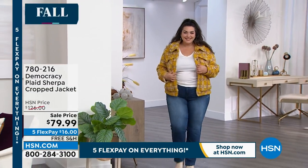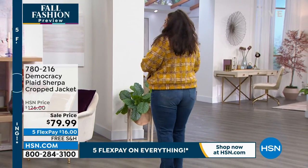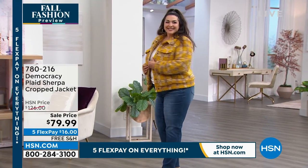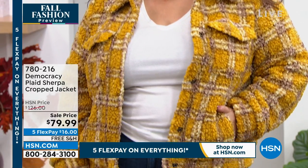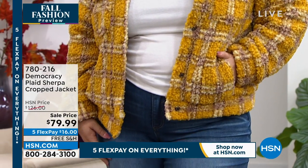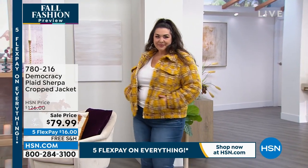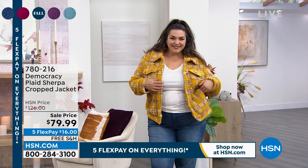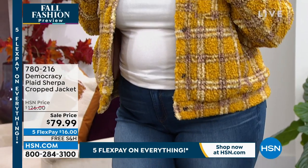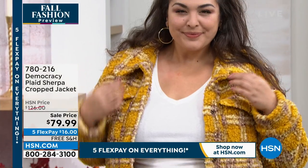We have slashed the price. This is why at a fall fashion preview you watch — it's a $126 jacket. Get it now. I'm wearing the Dusty Coral; Tammy's got it on in the Dusty Mustard. It's 23 inches in that center back length, and you can wash this at home — you can actually hand wash it. Choose extra small through 3X. Lowest price we've ever done with a $46 savings.